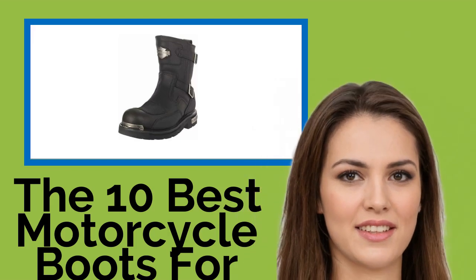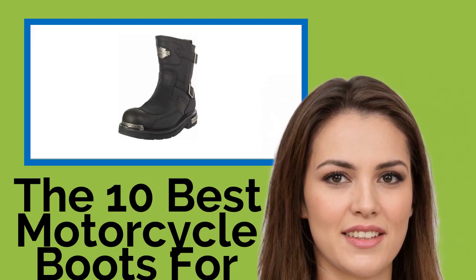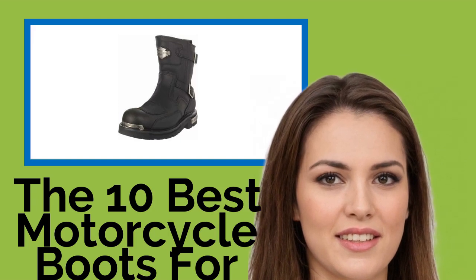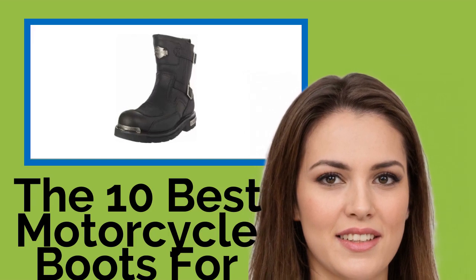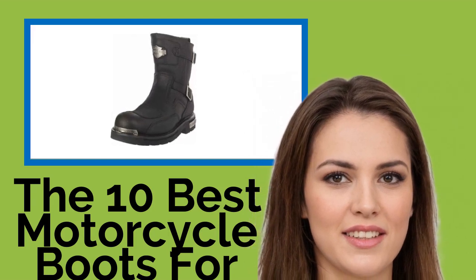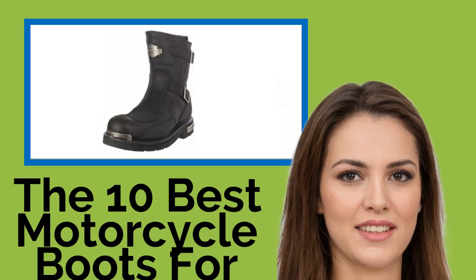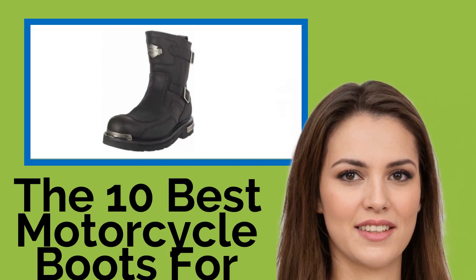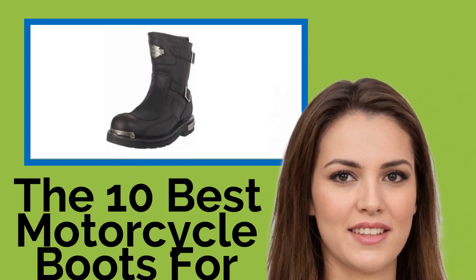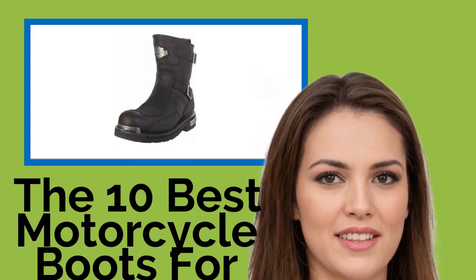The 10 Best Motorcycle Boots for Men. Riding a motorcycle can be as much about image as it is transportation. And if you want to look tough yet stylish, these men's boots will help you do it. Made with heavy-duty leather, they can protect you from the elements during your ride without being out of place once you reach your destination, whether that's a rough-and-tumble biker bar or a wine-and-cheese night with friends.